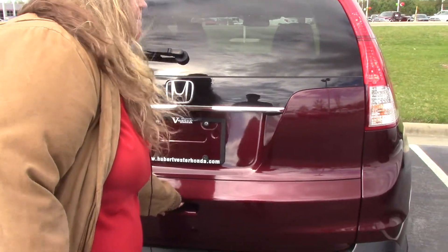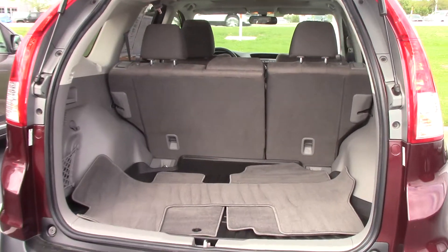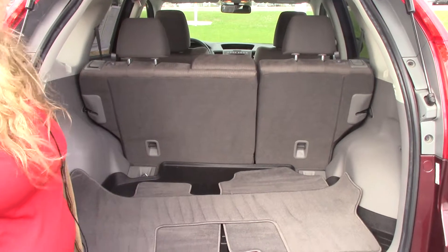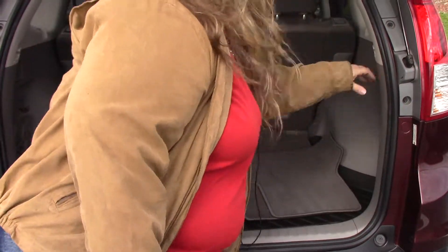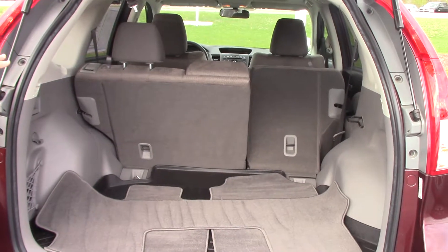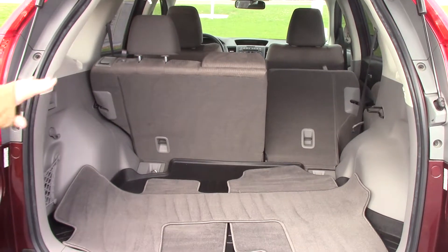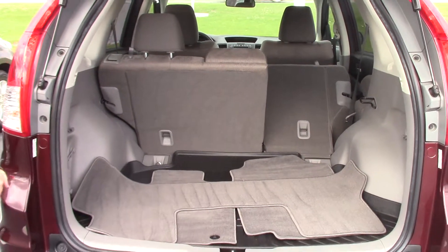When you open up the back, you have plenty of space in the trunk. You pull these handles, you can fold down the back seat to make room for even more — if you found something at a flea market or whatnot and you want to haul it home. If you don't have the extra people, you can always take something extra home with you.